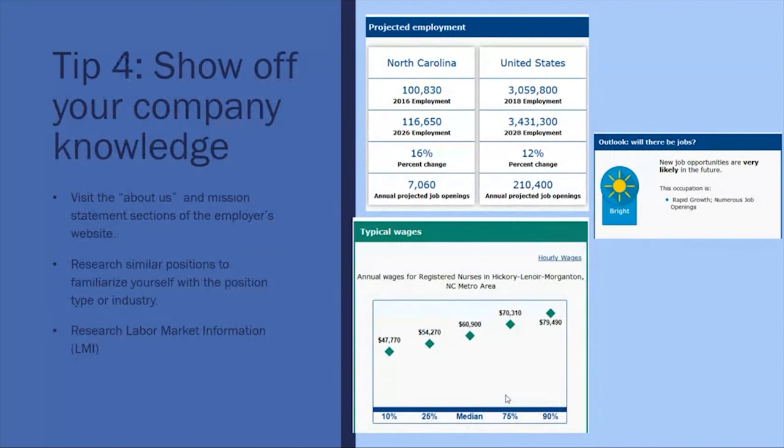Make certain that you show off your knowledge about the company. This will not only help you with your cover letter but will also help when you land the interview. Go to the company's About page or their mission statement to learn more. Also make sure that you do your research on similar positions to familiarize yourself with the position type and the industry.